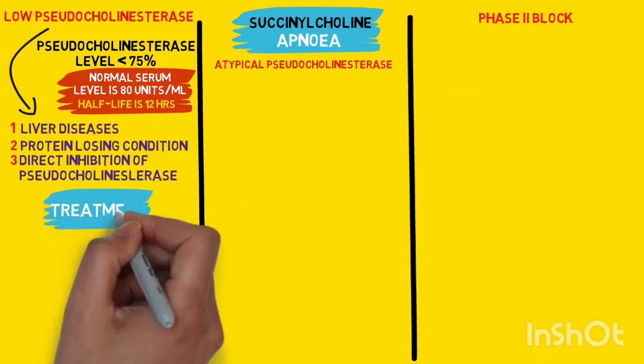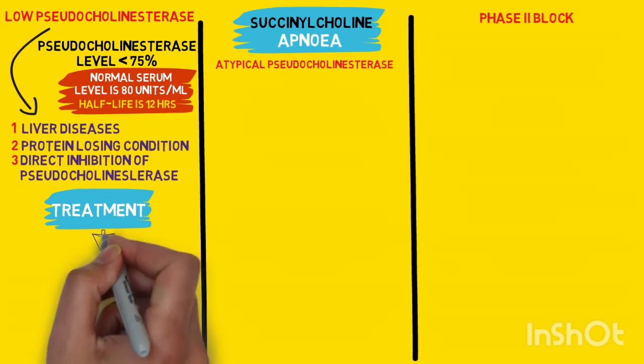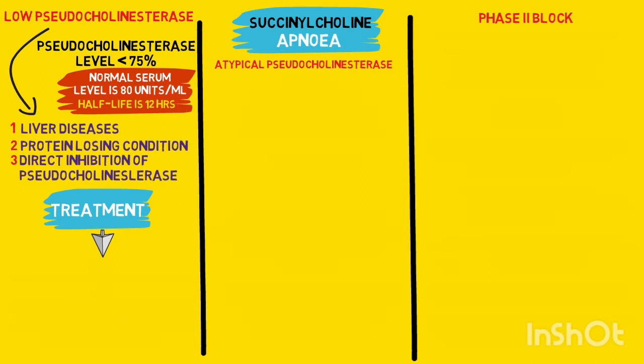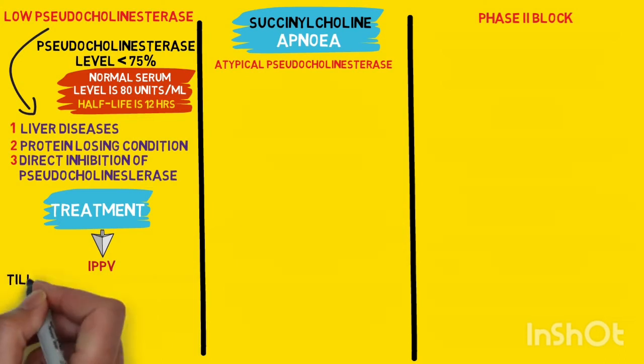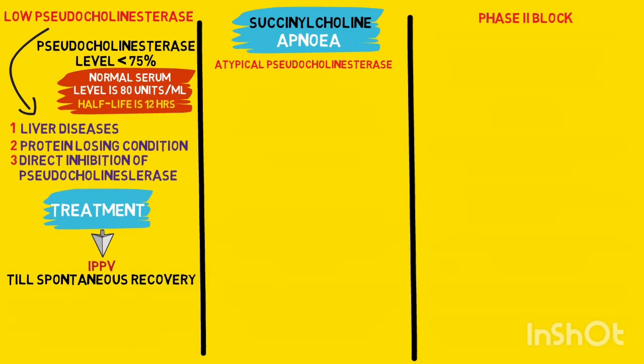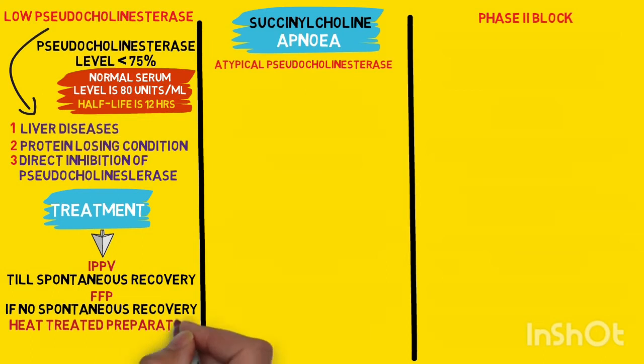Now, if somebody encounters this situation, then the management involves three things. The first and most obvious one is providing continuous IPPV — that is intermittent positive pressure ventilation — till spontaneous recovery is seen. Another option is to give fresh frozen plasma, assuming that the plasma of a normal person would have a normal level of pseudocholinesterase enzyme. And the third option is to give a heat-treated preparation of cholinesterase enzyme itself. However, this is only available in few countries.